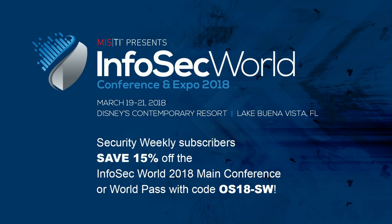Welcome back everyone to Enterprise Security Weekly. Quick announcement: InfoSec World is March 19th through the 21st of 2018 in Lake Buena Vista, Florida. We're back at Disney's Contemporary Resort. Security Weekly subscribers save 15% off the InfoSec World main conference or World Pass with the code OS18-SW.